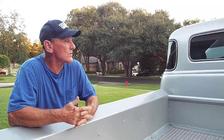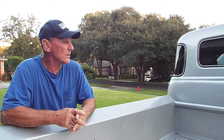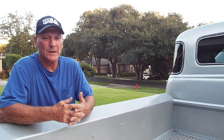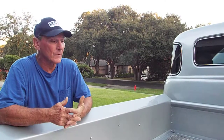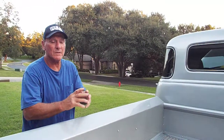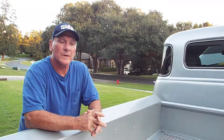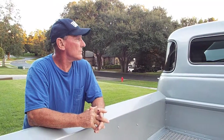It stops on a dime and takes off — the engine is probably pushing somewhere between 400 and 450 horsepower. It was done out of Joaquin, Washington — crated, shipped, connected to the transmission and installed in the truck. It was a machine shop that built the engine, and I do have the gentleman's name who built it. The truck is for sale at $29,900 and I'll probably be listing it this week or next week. If you have any questions, feel free to call me.